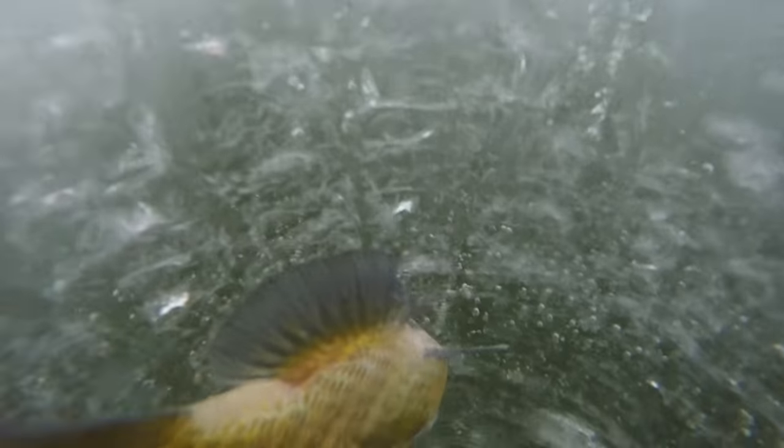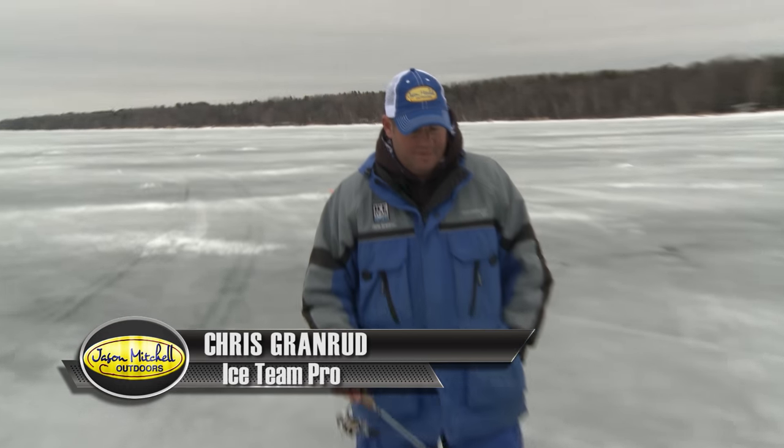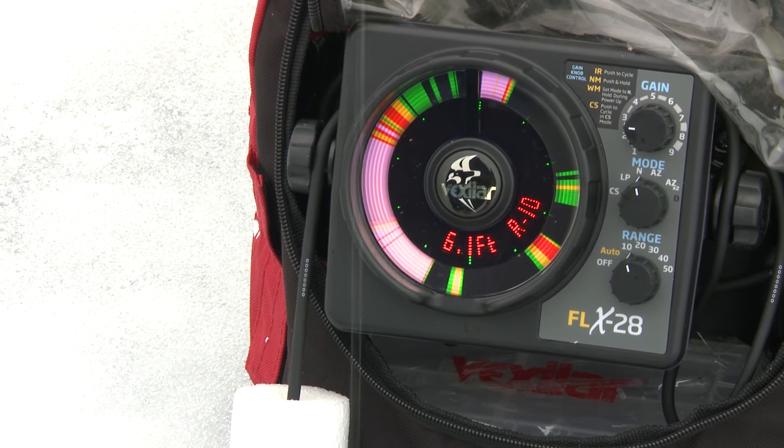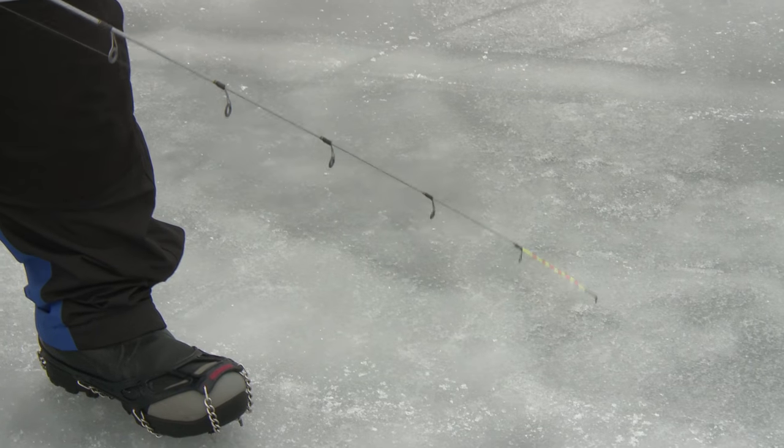You definitely can't compromise — if you move around too much and drag stuff on the ice you're going to spook these fish. Even dragging a fish trap across the ice can spook them. But at the same time you've got to move around enough to find them. That's where these long rods really shine: you don't have to walk all the way up to the hole. We're in about six to seven feet of water and you'll find just real little pods of fish. Towards later in the day some of these fish will actually come right up underneath the ice.